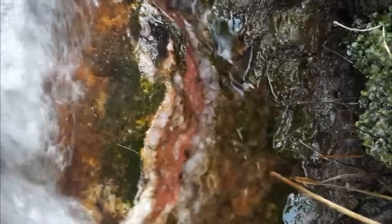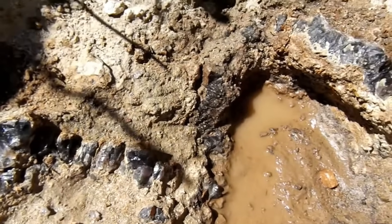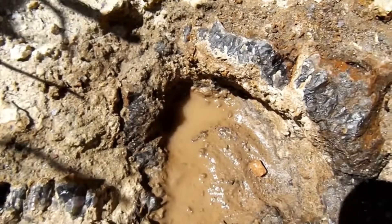Amethyst, citrine, topaz — they all hide in veins. These veins can be thin as a pencil line or thick as a wall, but what matters is that they cut through surrounding rock in bold, unnatural lines. Prospectors study veins the way treasure hunters study maps.